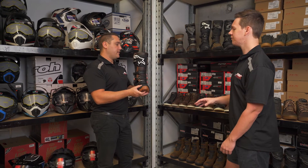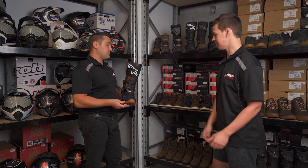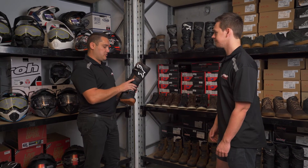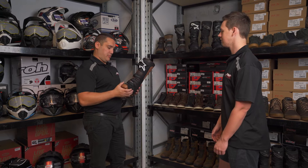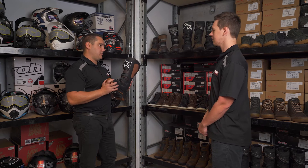So if I was doing a gnarlier trip, say doing way more off-road like going to the Cape, this would be more the boot of choice instead of an adventure boot? Correct. This boot itself is not as waterproof as some of the others — they do this in a Drystar version where the waterproof liner comes up a lot longer. So people that are really testing the elements and doing some gnarly stuff, that's the boot they're using.